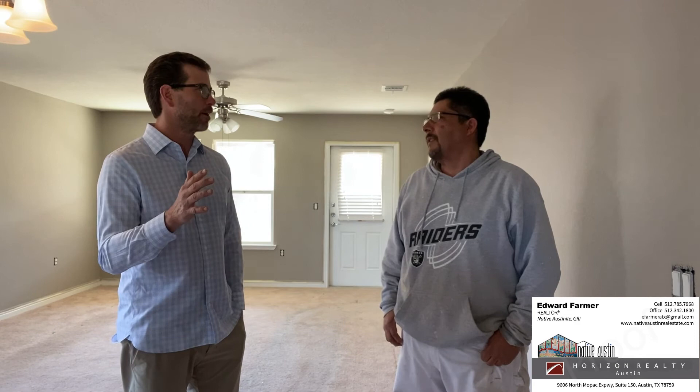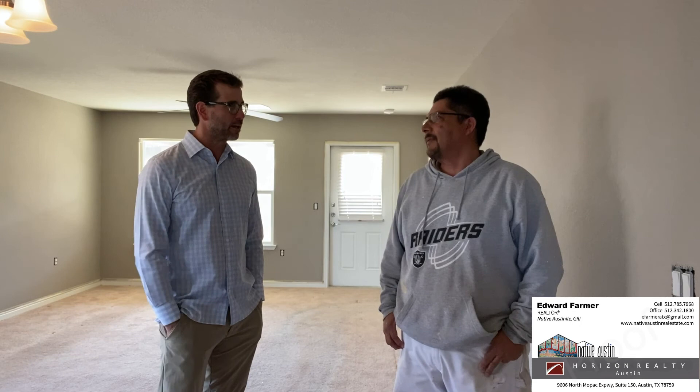One other question: the amount of time it takes when someone is living in the house versus a vacant house. We're in a vacant house today, and you can get a lot more done in a vacant house — not having kids and dogs getting in your way. It helps when it's vacant, and you can save some time and save the consumer some money.